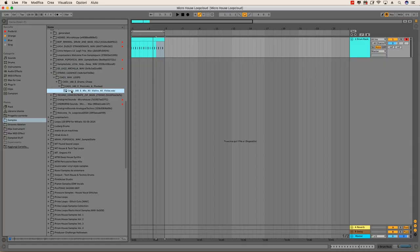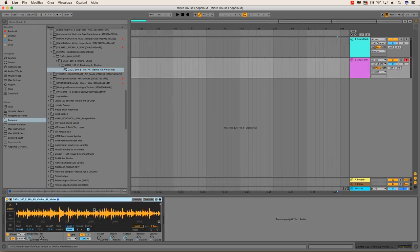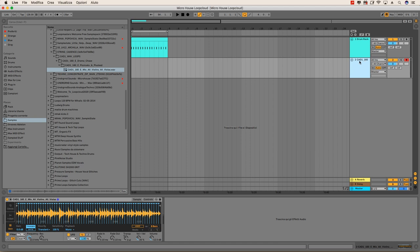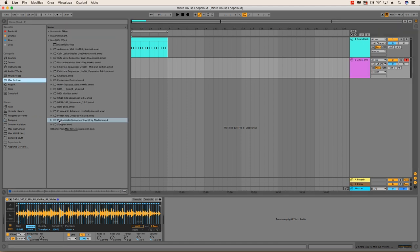Let's start from the drum rack. Now I'd like to start from an atmosphere — something that helps me understand what scale we're in, so I can build the bass line around it. I found this sound here, so now we can try to slice it. I'll try to add this Max for Live device, which is the probabilistic sequencer from AlexKid.